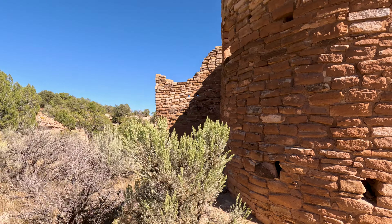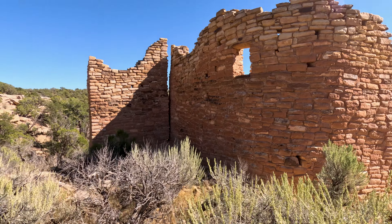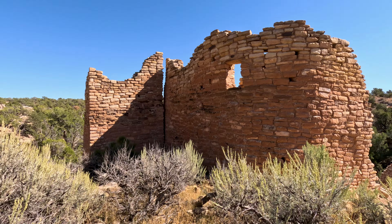Another special feature of Cutthroat Castle is that it has more kivas than all the other units. Keep in mind that these structures weren't all used for living — a lot of the space was used for storage, especially for preparing food for the winter. Like the other pueblos we visited, they grew corn, squash, and beans using dry farming.